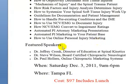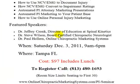The speakers are Dr. Jeffrey Kronk, director of education at Spinal Kinetics; Dr. Steve Wilson, a board-certified chiropractic neurologist; and myself, Dr. Paul Horn of Online Chiropractic Marketing Systems.